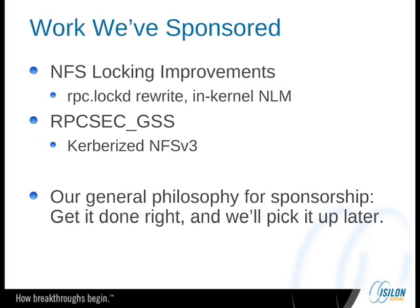I wanted to touch on briefly the work that we've sponsored in the BSD community recently. In a way I'm stealing some thunder from Doug Rabson who couldn't be here today. Doug did these two pieces and we're definitely open to further sponsorship opportunities, and we've been quite happy with this work. We sponsored two large projects in NFS: the first one was NFS locking improvements — it essentially rewrote RPC lockd — and the second one was RPCSEC_GSS, which is per RFC and NFSv3.